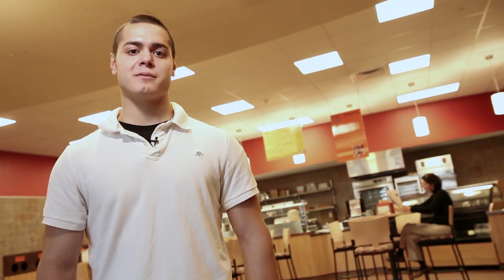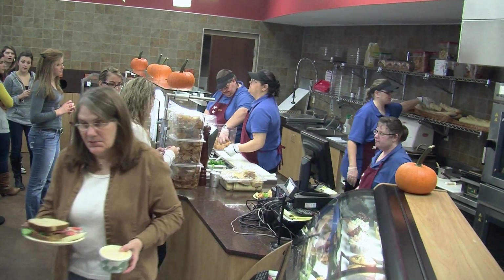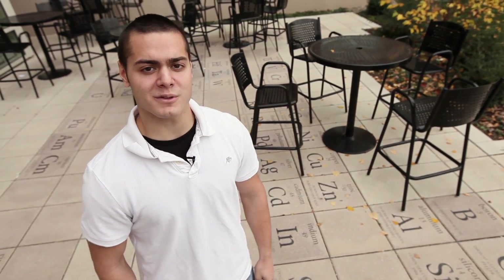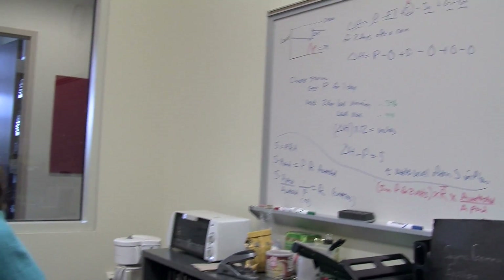One of the most popular spots in the building is the periodic table, or Ellie's as we like to call it — a happening little bistro that serves locally grown food. My personal favorite is the chicken pepper jack. On warm sunny days, students take advantage of the outdoor seating where the periodic table of elements is built right into the patio. Down the hall from Ellie's is the student lounge, located next to the faculty offices so we can interact more closely with our professors.